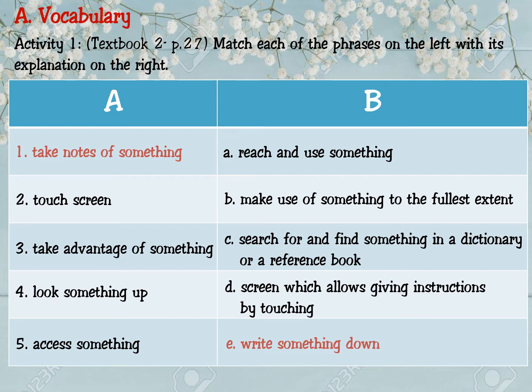Number two: touch screen — that goes with a screen which allows giving instructions by touching. Màn hình cảm ứng — màn hình cho phép đưa ra các hướng dẫn bằng cách chạm vào. Number three: take advantage of something — goes with B: make use of something to the fullest extent. Tận dụng điều gì đó ở mức độ tối đa.